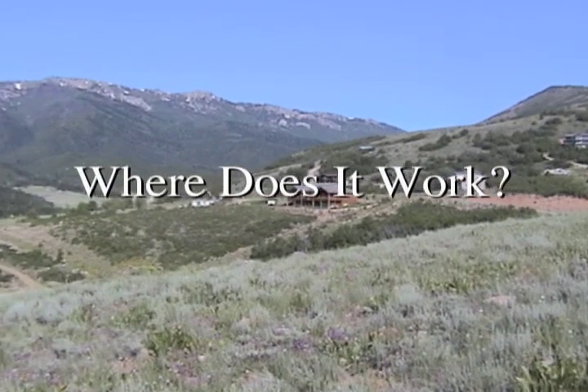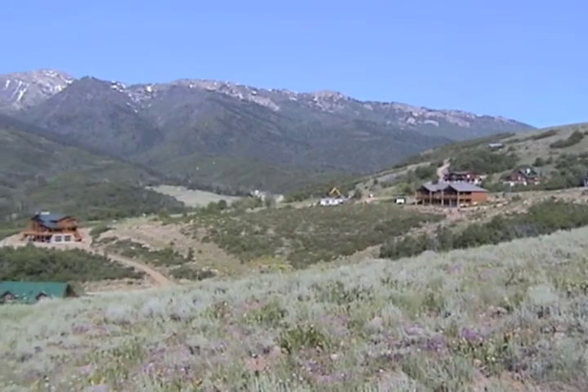In 'Where Does It Work?' you'll find mapping techniques for choosing potential treatment sites.